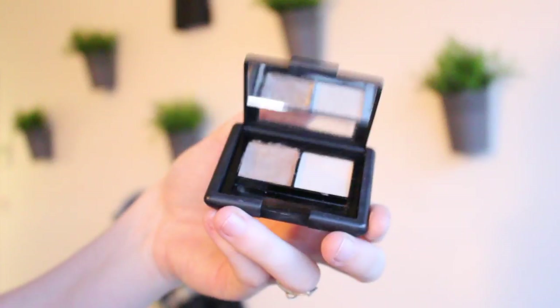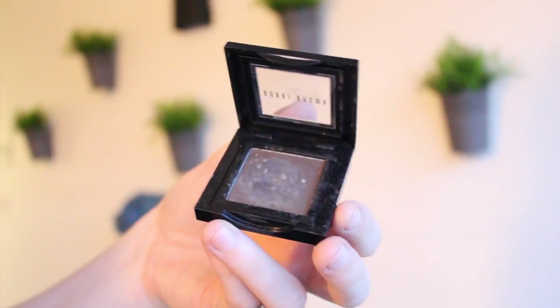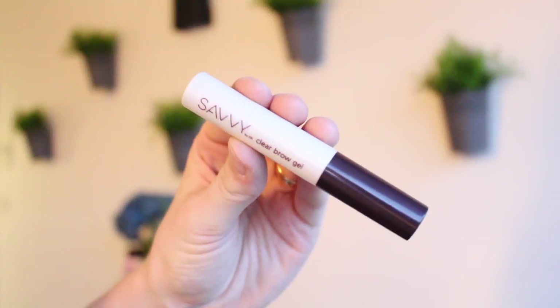For brows, I'm first going in with my Alpha eyebrow kit in Ash, then applying a little bit of the Bobby Brown eyeshadow in Mahogany just to the outside part of my eyebrow. Then I'll set my brows with my Savvy clear brow gel.